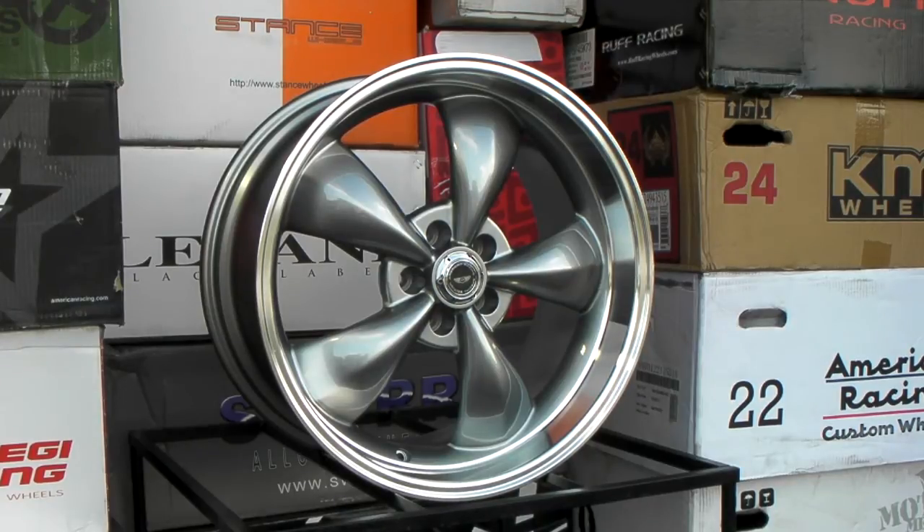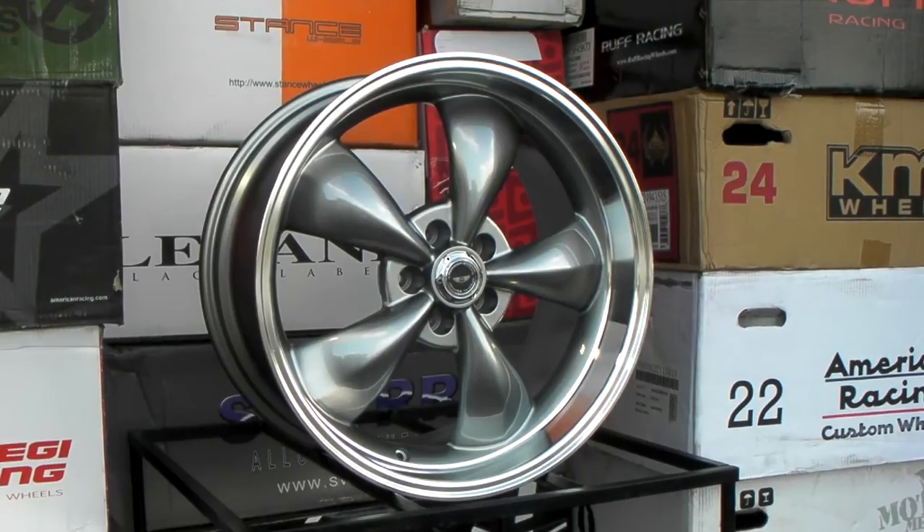You can find this wheel online at dubsandtires.com. We have absolutely great prices on it. You can give us a call at 877-544-8473 to inquire about any fitments or any questions you have.